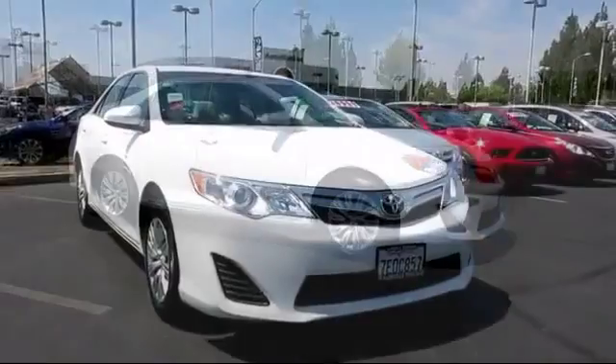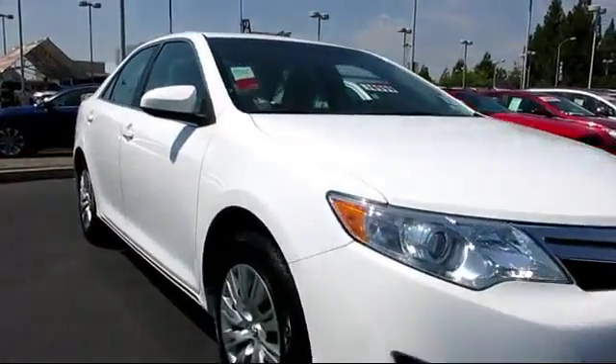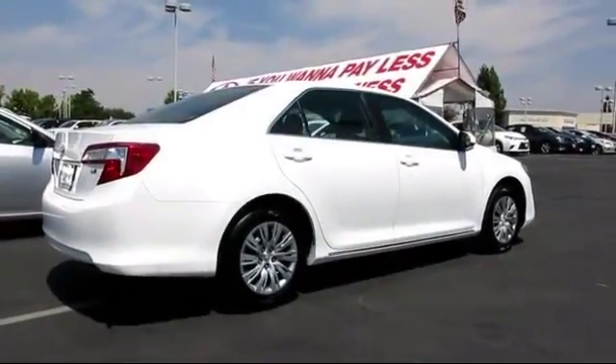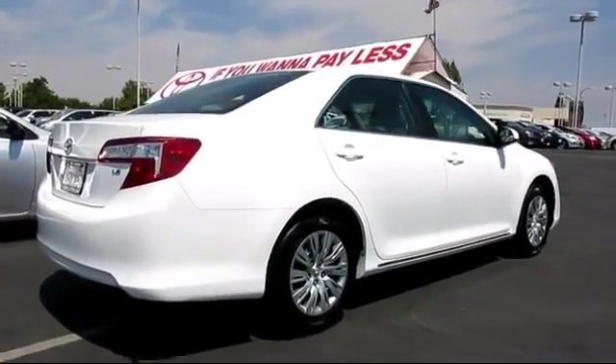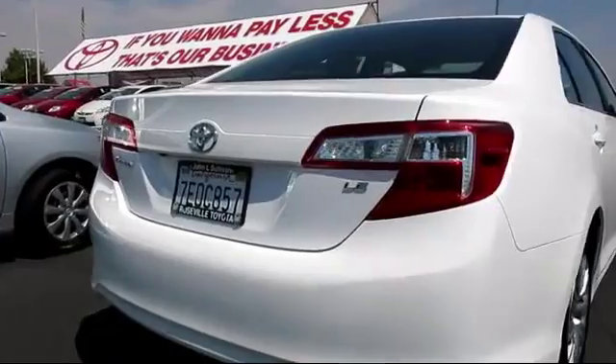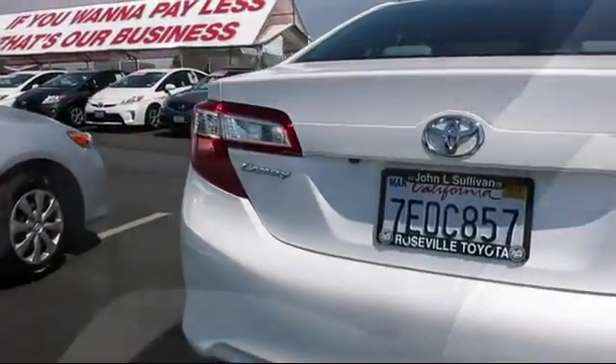It comes equipped with stability control, keyless entry, a backup camera, Bluetooth smartphone integration, air conditioning, traction control, power windows, side airbags, cruise control, anti-lock braking, and has less than 30,000 miles on the odometer.